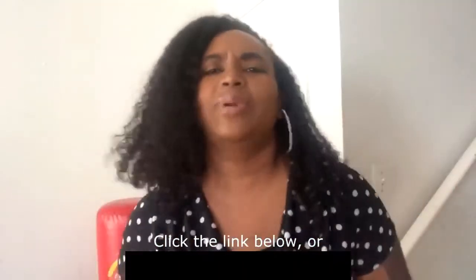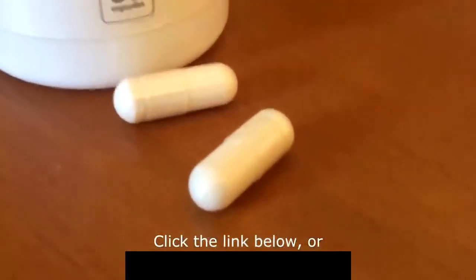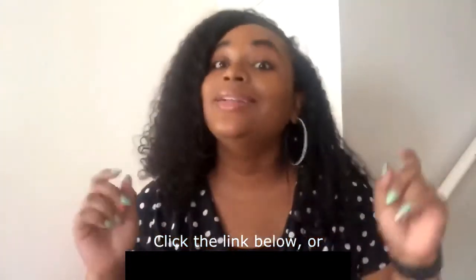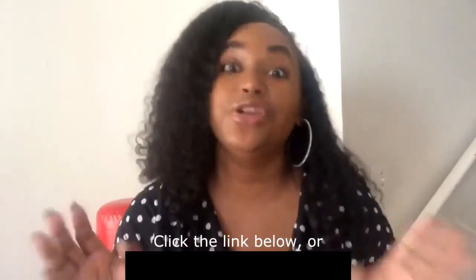They're super easy to take — just take two capsules a day with water or any other beverage, and that's it. They have a soft coating so they're really easy to swallow and have no taste. If you want to try them for yourself, click the link underneath this video and it will take you to their website where you can order yours.